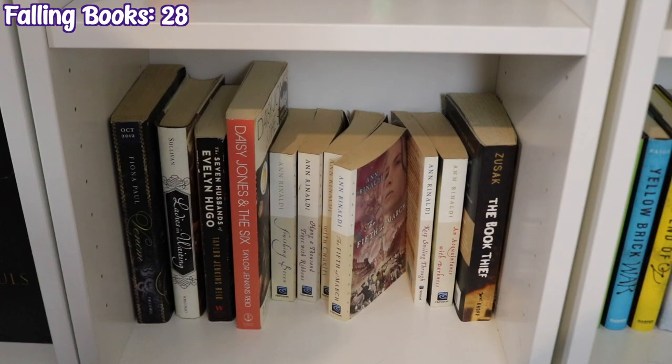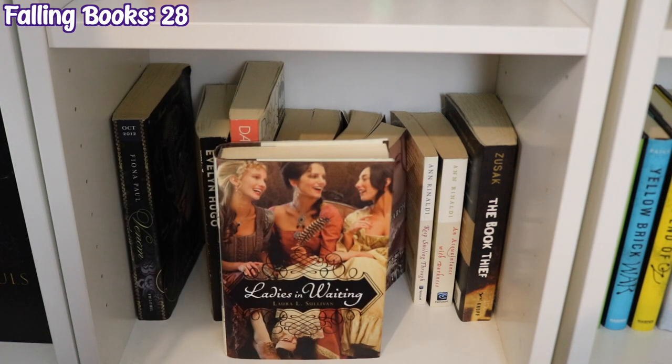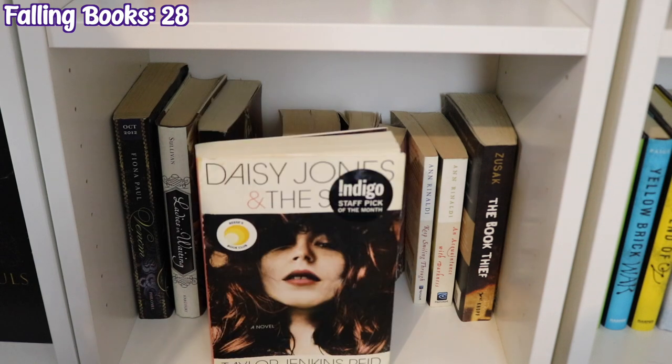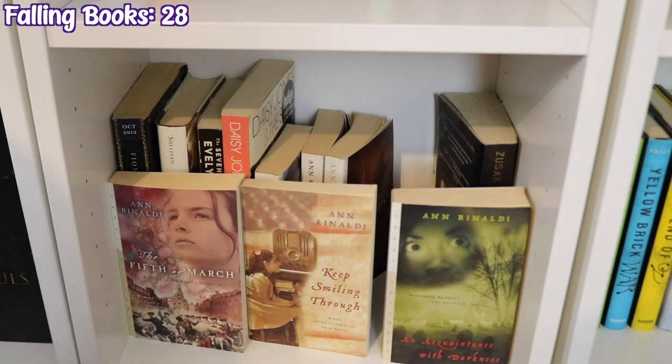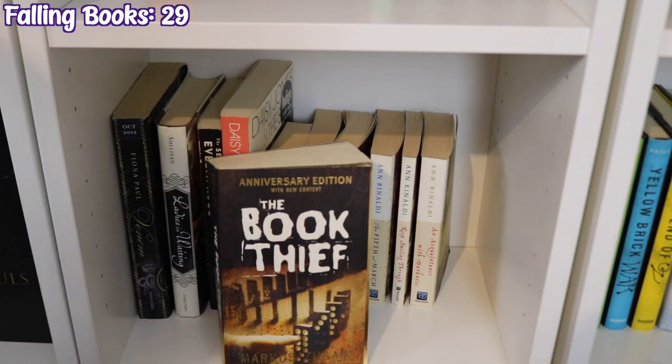The last Historical Fiction shelf starts with Venom by Fiona Paul, Ladies in Waiting by Laura L. Sullivan, The Seven Husbands of Evelyn Hugo by Taylor Jenkins Reid, Daisy Jones and the Six by Taylor Jenkins Reid, and several Anne Rinaldi books: Finishing Becca, Hang a Thousand Trees with Ribbons, A Break with Charity, The Fifth of March, Keep Smiling Through, and An Acquaintance with Darkness. And finally The Book Thief by Markus Zusak.